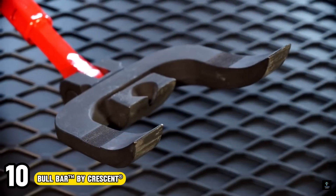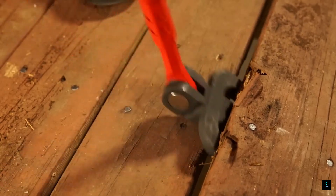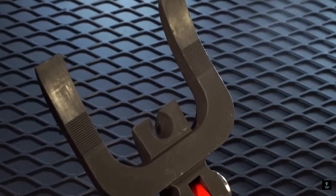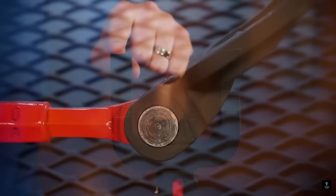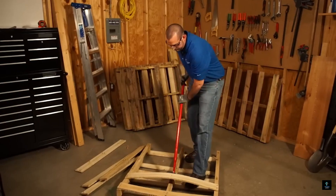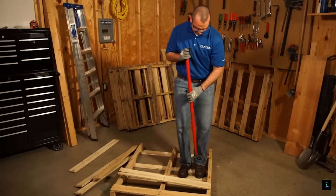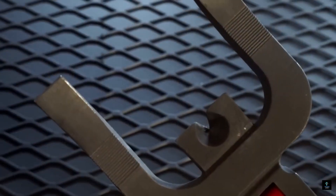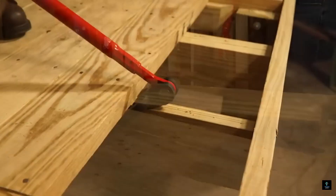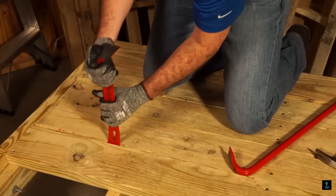Number 10: Bull Bar by Crescent. Demolish decks with ease using the Bull Bar by Crescent. This innovative pry bar tackles even the toughest deck removal jobs. Unlike standard pry bars, the Bull Bar boasts a 180-degree indexing head, allowing you to choose the perfect angle for maximum leverage no matter the board's position. The double-pronged fork design with gripping teeth bites firmly into deck boards, preventing slipping and ensuring clean removal. Plus, a center nail puller tackles stubborn nails with ease. Made from high-quality materials, the Bull Bar is a must-have for your demolition arsenal.